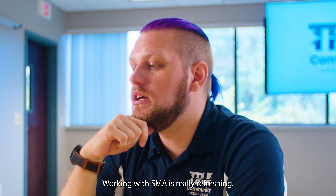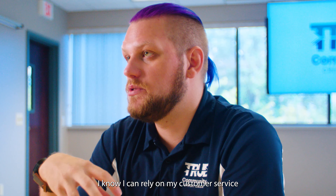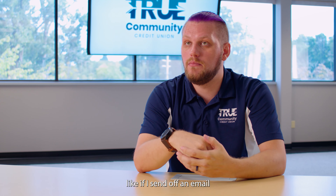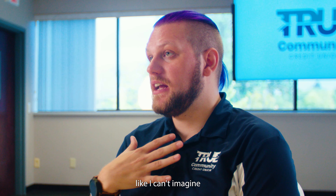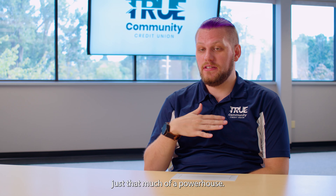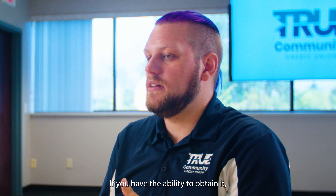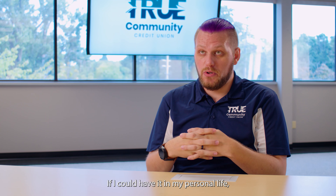Working with SMA is really refreshing. I know I can rely on my customer service — if I send off an email, they're on top of it getting back to me right away. And personally, I can't imagine not having OpCon now — it's just that much of a powerhouse. If you have the ability to obtain it, do it. If I could have it in my personal life, I would.